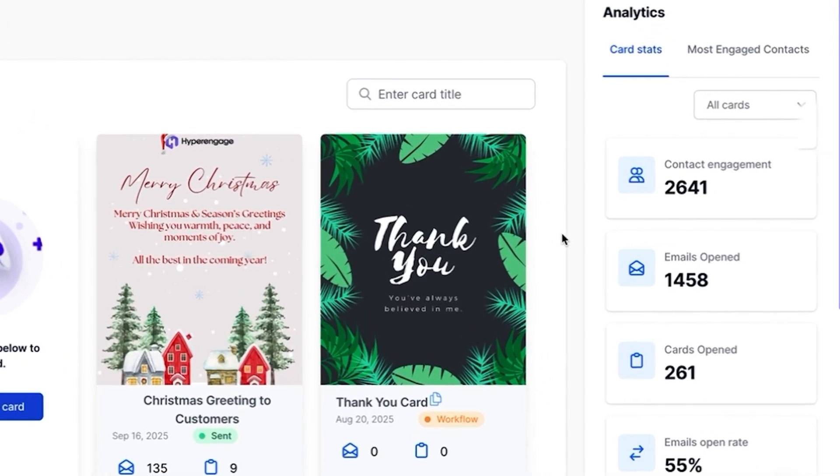Every card comes with built-in analytics, so you'll know exactly who opened it, who clicked, and how many people engaged. You can even track campaigns over time to see what's driving results.